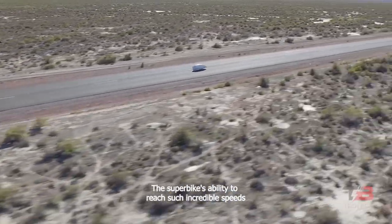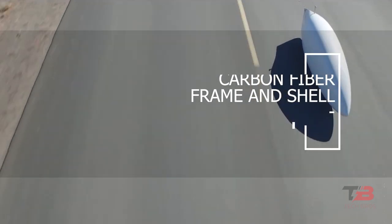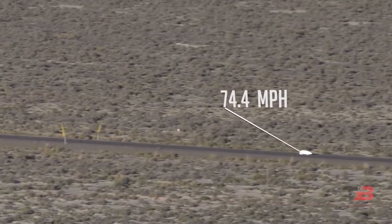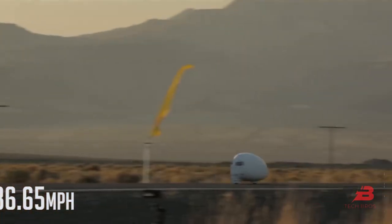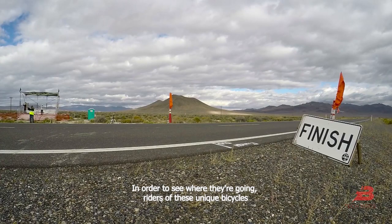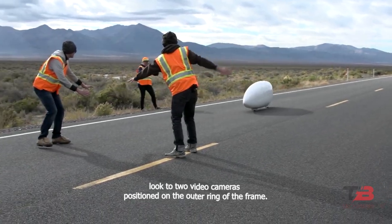The superbike's ability to reach such incredible speeds is attributed to its carbon fiber frame and shell. The rider lies back and leans to the rear, reducing stress on the upper body and focusing effort on the pedals to improve top speed. To see where they're going, riders look to two video cameras positioned at the outer ring of the frame.